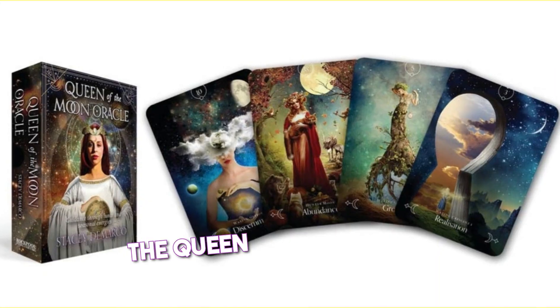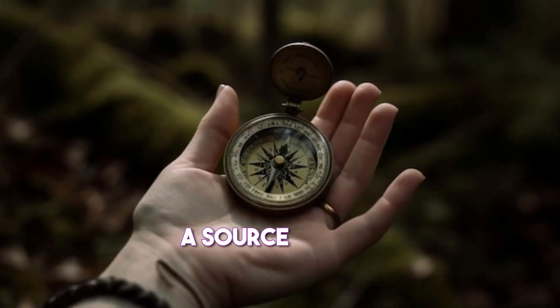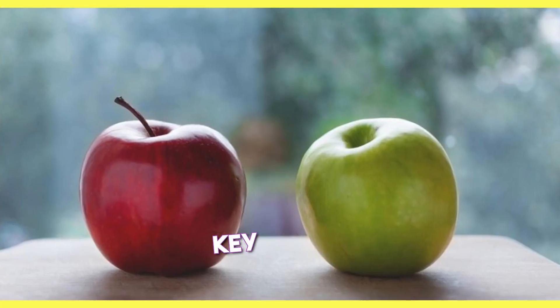The Moonology Oracle Cards and the Queen of the Moon Oracle Cards are two popular oracle decks that use the moon as a source of guidance and inspiration. Both decks are beautifully illustrated and easy to use, but they have some key differences.